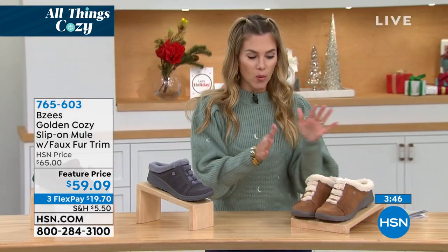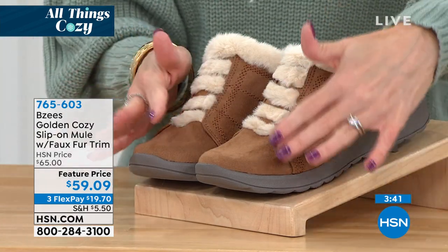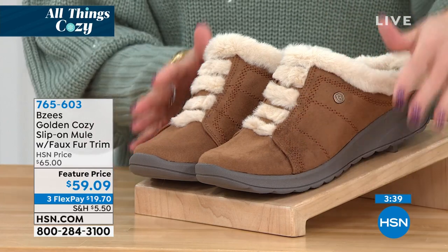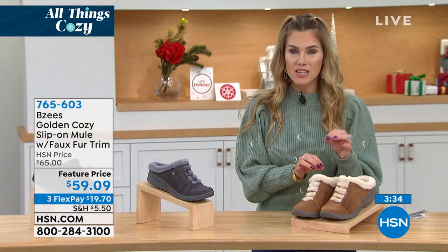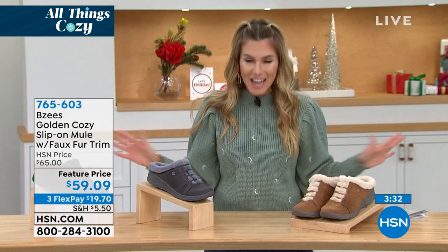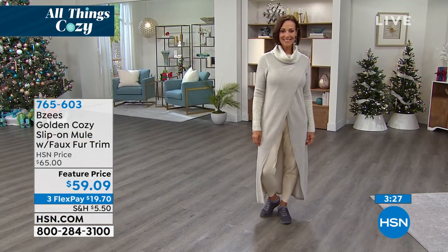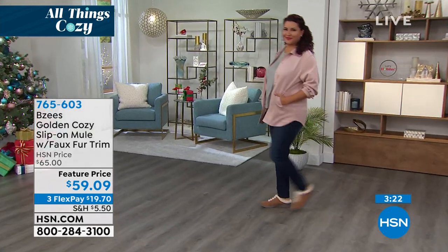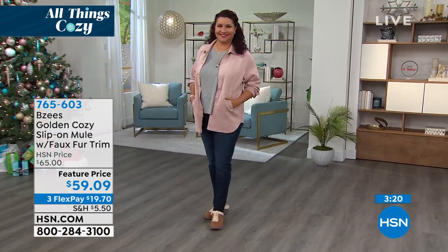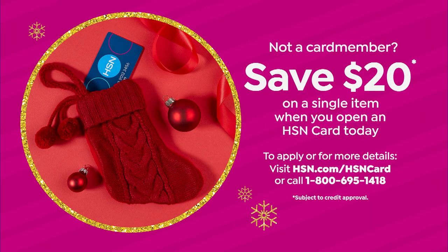$19.70 gets it home. We also have the Toffee — that warm caramel tone with Ivory contrast faux fur. If you use your HSN credit card, you get an extra month to pay, bringing it down to under $15. If you don't have the HSN card, you can apply and buy, and take an additional $20 off your first single-item purchase.